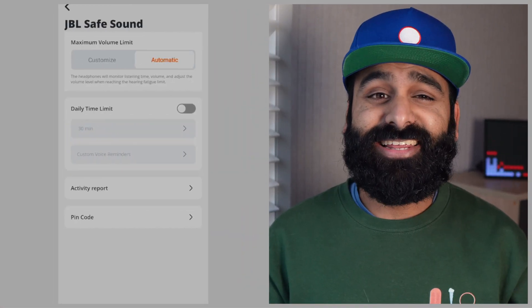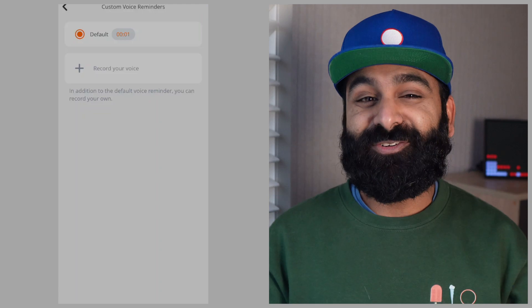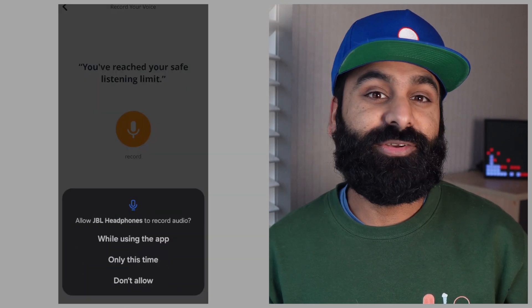The JBL's app also has a daily time limit you can set for your kid. You can even have a custom voice reminder telling your kid it's time to stop — your voice can be the bearer of bad news. There's also an activity report you can check, and you can set a custom pin code so that your kid doesn't change the settings.